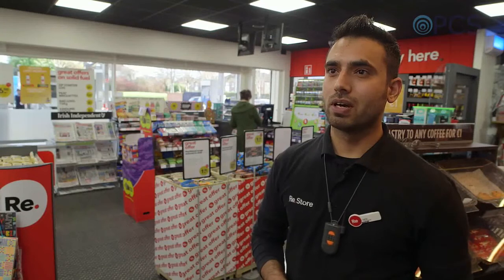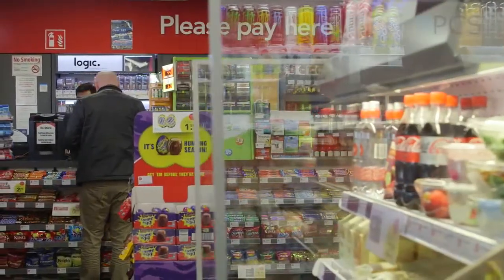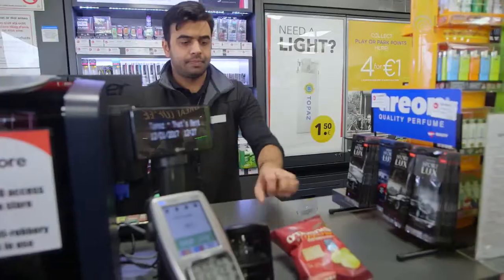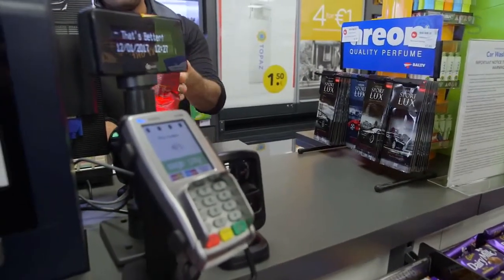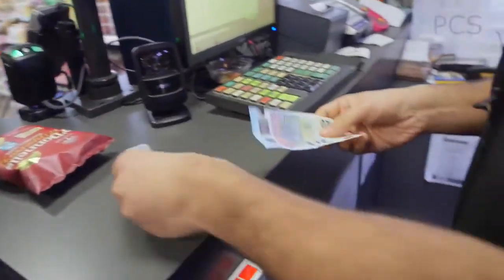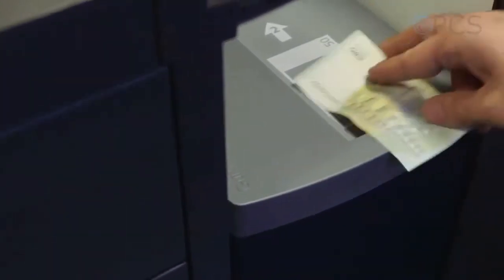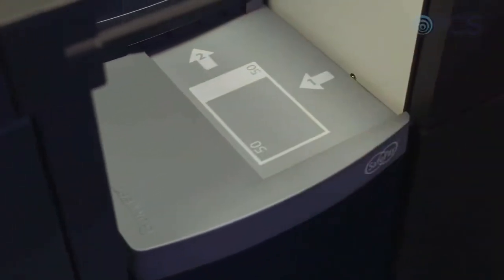It's a very good system as far as security concerns. Staff members feel safer. Basically, what they do is they make sure that they have the right amount from the right pumps, and they insert the cash into the SafePay system. It counts the cash, then it gives out the change as well, so basically it makes their job quite easy.